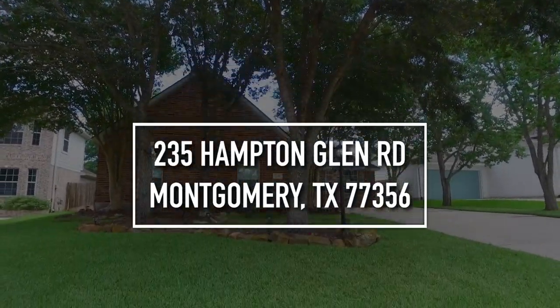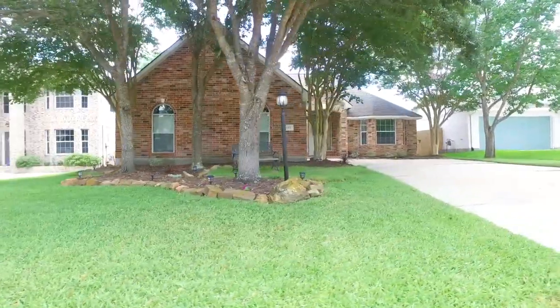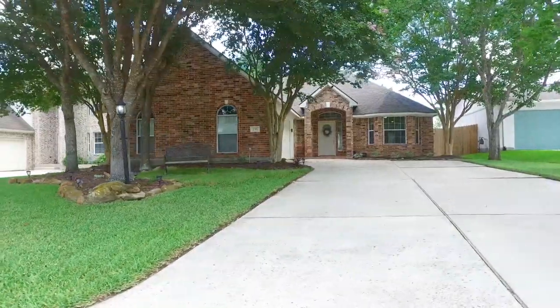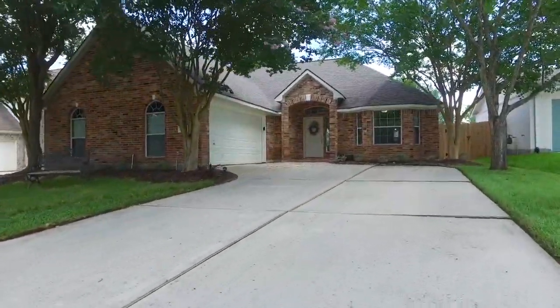Welcome to this 2003-built Montgomery, Texas home. Three bedrooms, two bathrooms, an over 7,000 square foot yard, plenty of parking with a two-car attached garage. This home is so welcoming and it's now for sale.